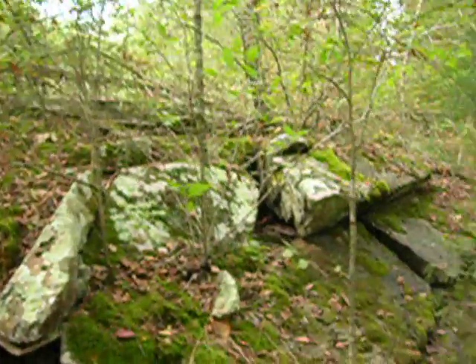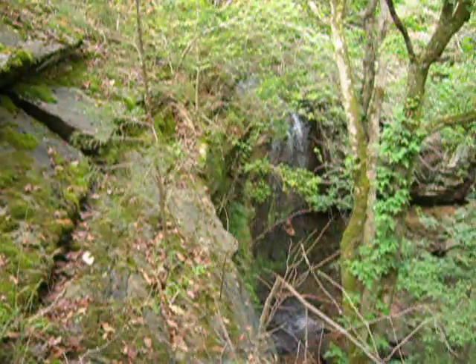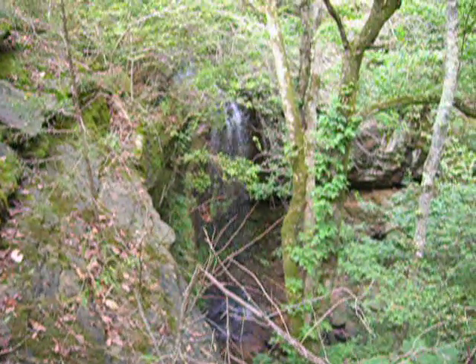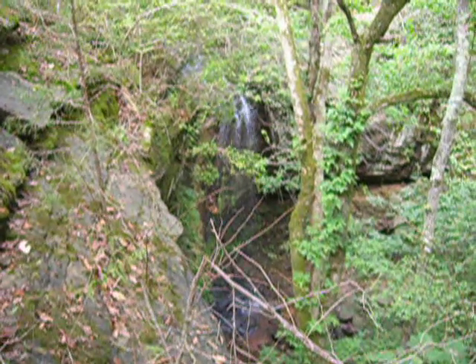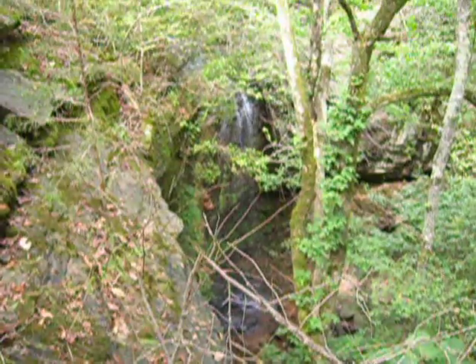I thought we'd come up and show you what it looks like from the top of the waterfall at Gid, where the old grist mill used to stand. It's really a beautiful spot down here.